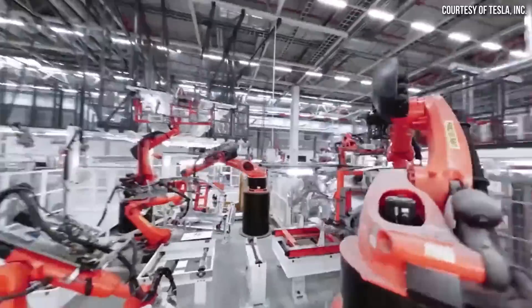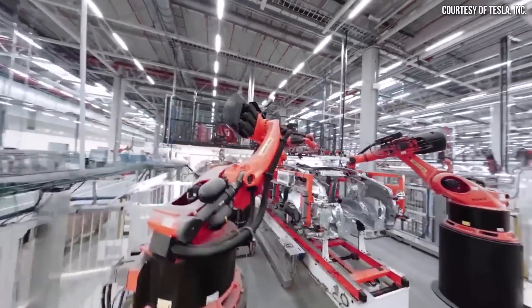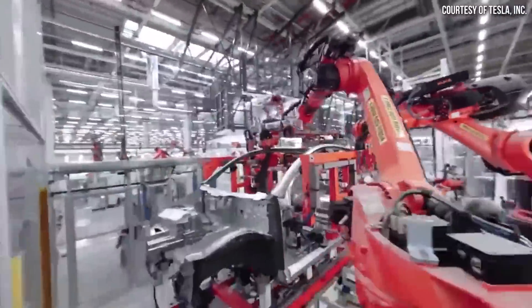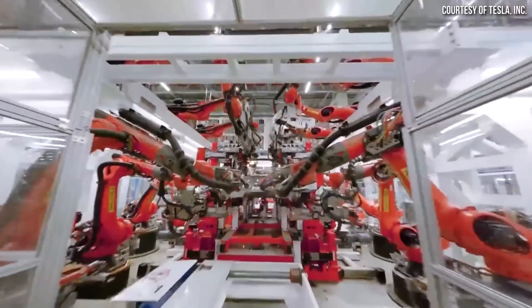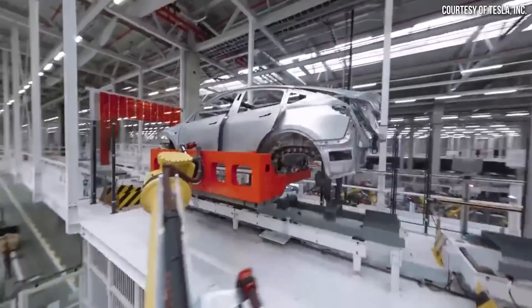This next clip shows the body shop. Tesla noted that in the body shop, stamped parts and chassis castings are welded together by 600-plus robots, and each car is then lifted into the paint shop by one of the largest industrial robots ever.